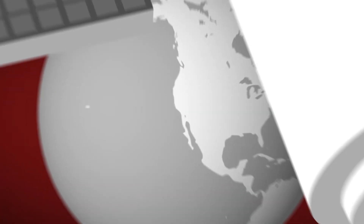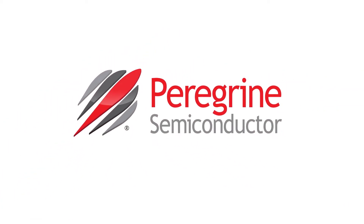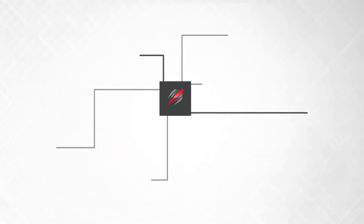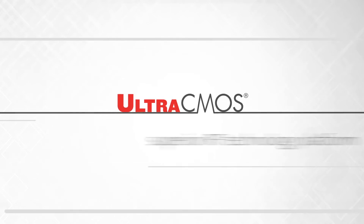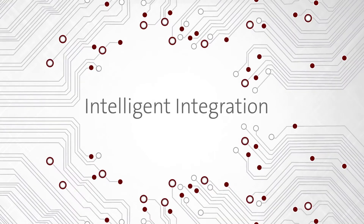Nice to be in orbit. Integrated solutions help create superior RF architectures. Ultra-CMOS Technology, the superior RF technology platform, delivers intelligent integration.